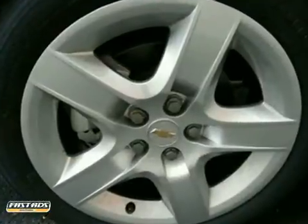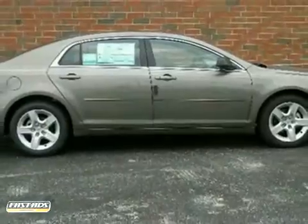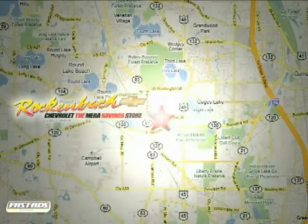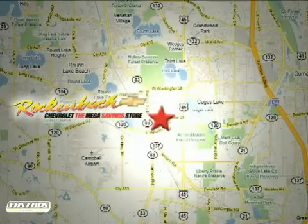Love what you drive and how it makes you feel. Test drive this sedan today. That's Rock n' Box Chevrolet. We're conveniently located at 1000 East Belvedere Road in Grayslake, Illinois, between routes 83 and 45.